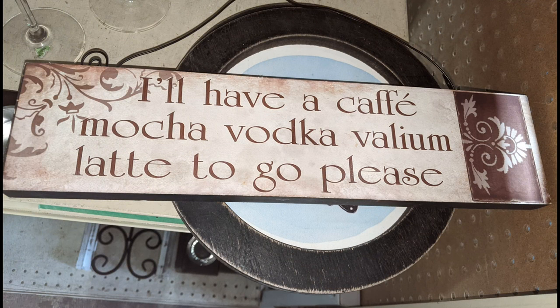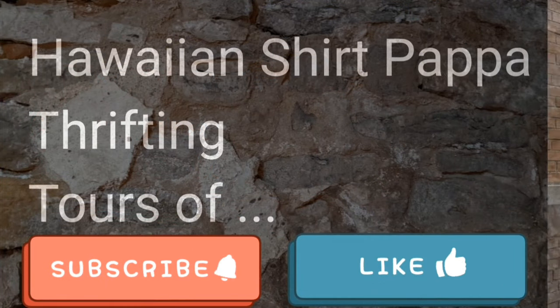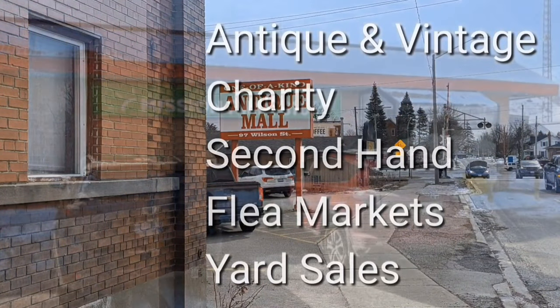This section has changed over time. It's just before Easter, so they have some Easter goodies — things you can make or use for decor. On this side we've got hard goods: glassware, ceramics, candles, and all sorts of items, including a humorous sign that reads 'I'll have a cafe mocha vodka valium latte to go please.'